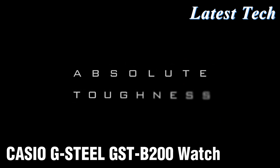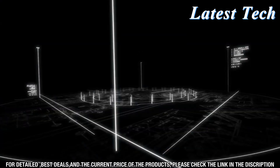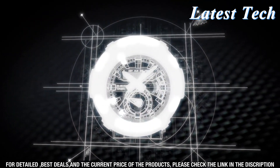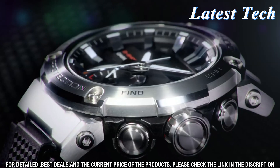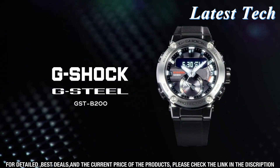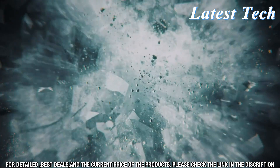The Casio G-Steel GST-B200 watch is an outstanding timepiece that offers both style and function. This watch features a stainless steel case and a black face with a digital LCD display. The GST-B200 has 200 meters water resistance, shock resistance, and a full-auto LED light with afterglow. The watch is equipped with tough solar power and multi-band 6 atomic timekeeping technology, providing you with the most accurate timekeeping available.